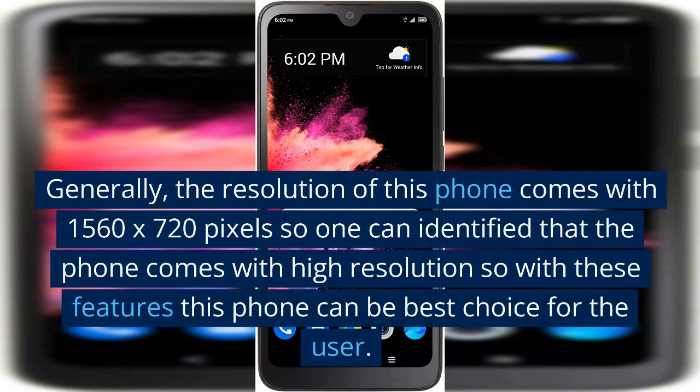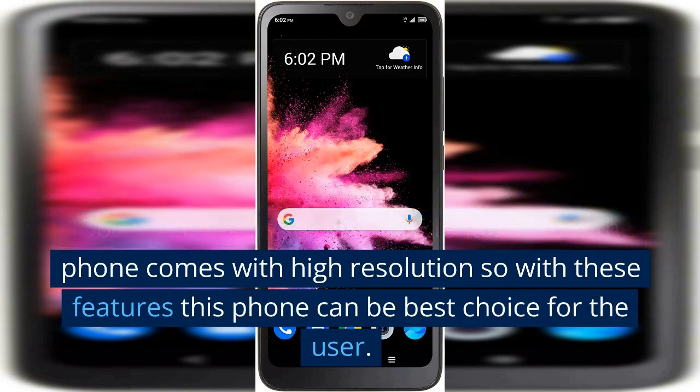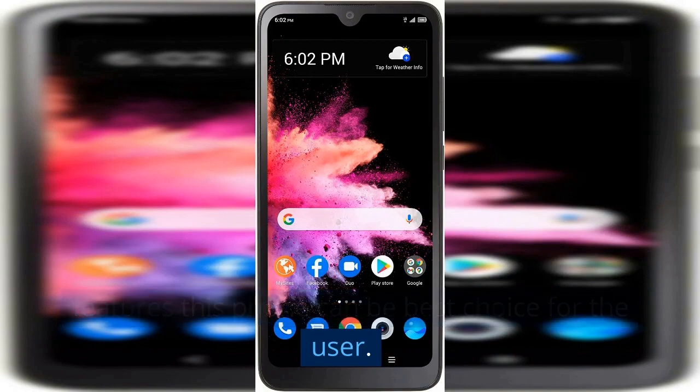Generally, the resolution of this phone comes with 1560 by 720 pixels, so one can identify that the phone comes with a high resolution. With these features, this phone can be the best choice for the user.